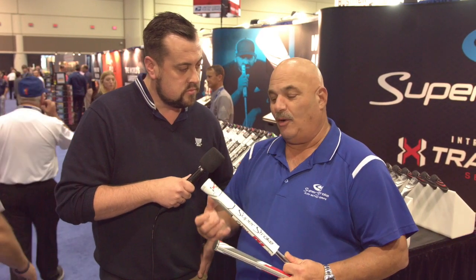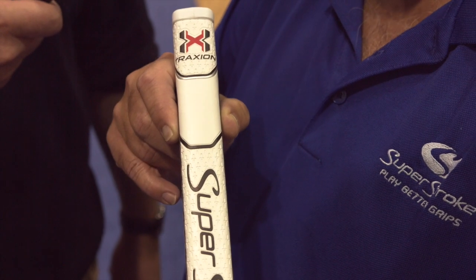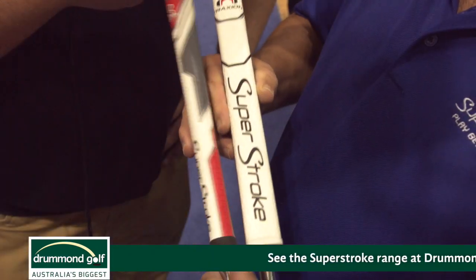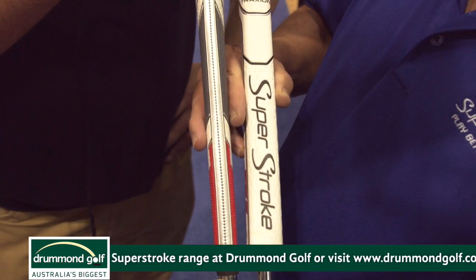Thanks, Ian. It's a great time for us here at Superstroke. We're doing a new launch of our brand new traction product, which has an all new traction compound which is much tackier than it's been in the past. We also have different perforations in different areas of the grip. So it's like a Superstroke 5.0.